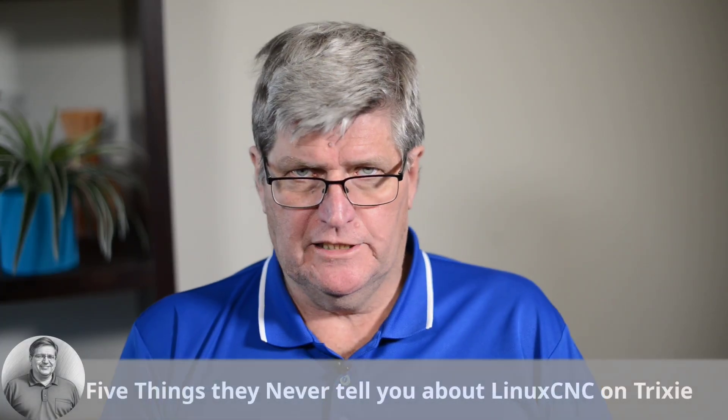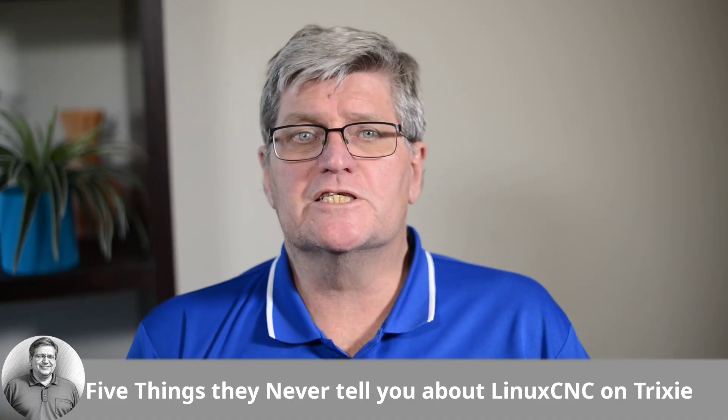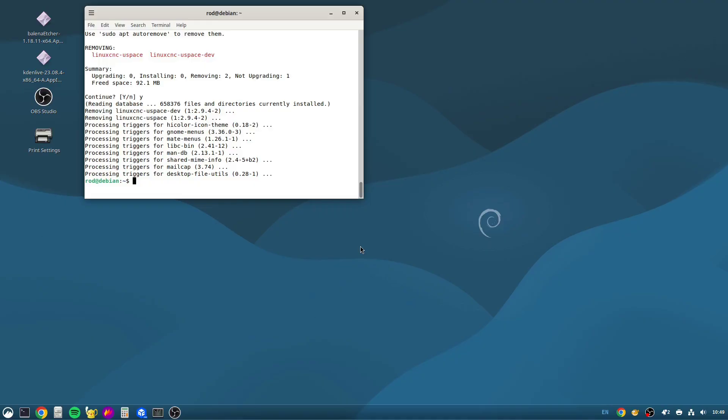Five things they never tell you about LinuxCNC on Debian Trixie. So you've decided to do it — you're upgrading your LinuxCNC machine to Debian Trixie. You're picturing that shiny new 6.12 real-time kernel, a modern operating system, and a snappier, more responsive setup for your mill or lathe. You've backed up your configs, skimmed the forums, and you're ready for a smooth ride into the future of open source CNC.